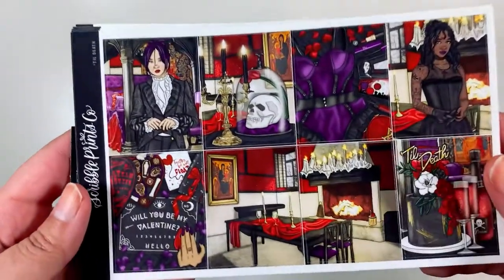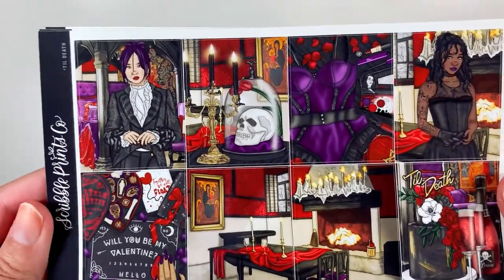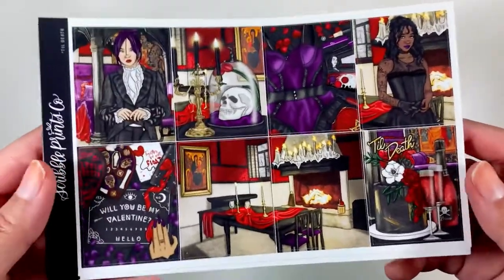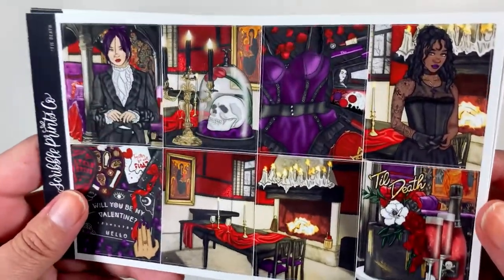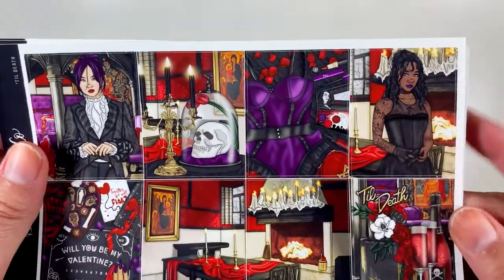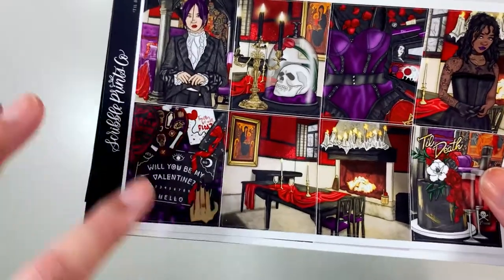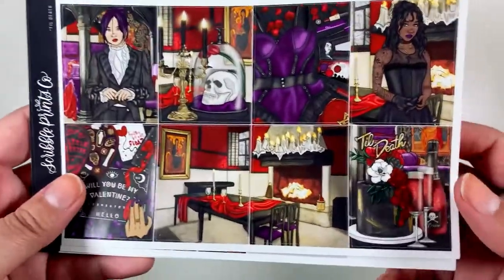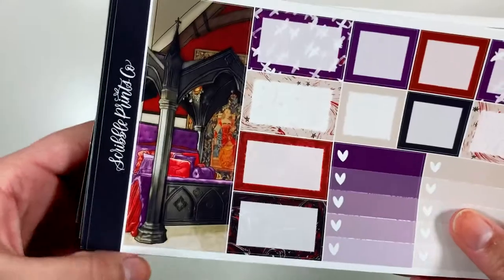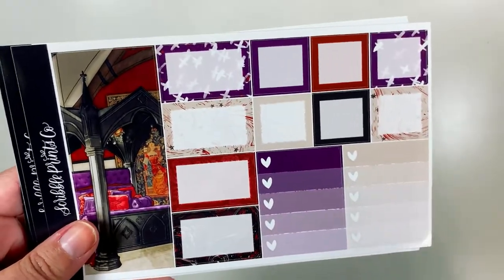The next kit I have is called Till Death. It's like this vampy love kit that I think is so cool. I saw that a lot of people were getting this for Valentine's Day, but my wedding anniversary is actually on Halloween, so I'm going to save this for that. I showed my husband and he thought it was great. Here you have these two fashion girls — I love this purple lingerie, the skull and the cloche. Don't tell my mom about this, but there's a Ouija board, beautiful cake, and some sparkling wine.